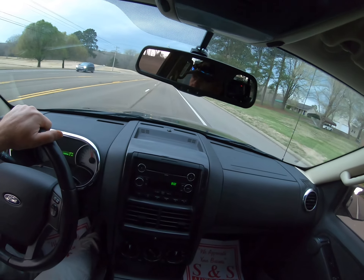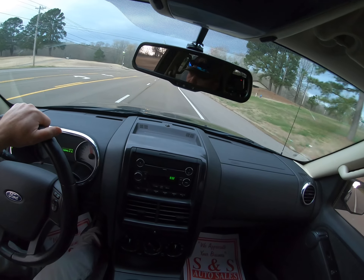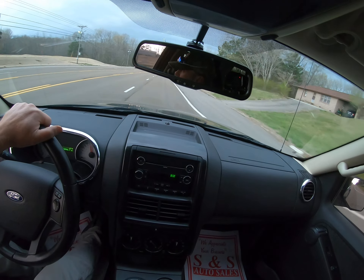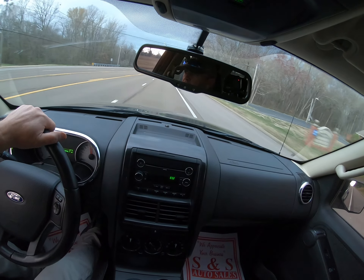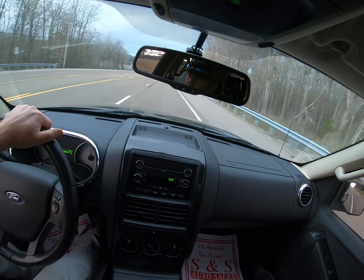All right, folks, that's it. A couple more looks around the interior. Really nice Sport Trac. If we can help you with anything, give us a call at 731-968-2812 or visit us online at snsautosale.com. Thanks for watching, we'll see you next time.